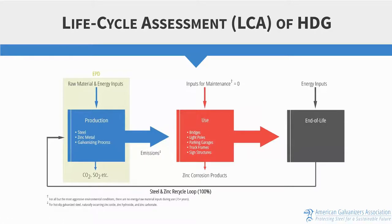Let's look at the life cycle assessment of hot-dip galvanizing, which will accurately describe the sustainable nature of this product. When looking at a life cycle assessment, the first thing we look at is the production phase. With hot-dip galvanizing there are three components: steel production, zinc metal production, and the actual galvanizing process which coats the steel with the zinc. These production steps require some raw materials and energy inputs, and consequently there are some emissions that result from manufacturing these products.